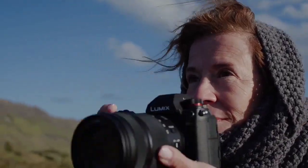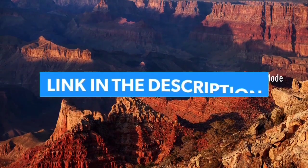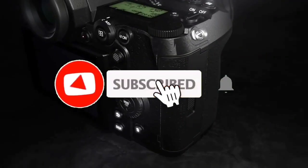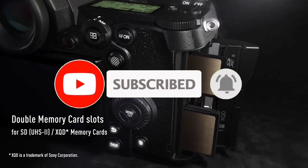That's all for the Top 7 Best Panasonic Cameras 2023. Links to all products are in the description, updated for the best prices. Subscribe to our channel for more videos — we'll see you in the next one. Take care, bye!